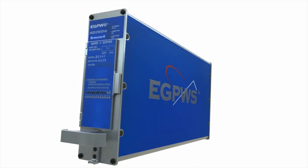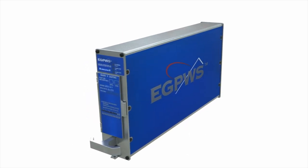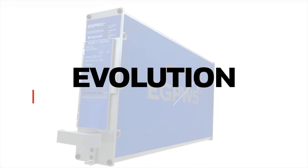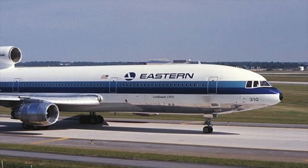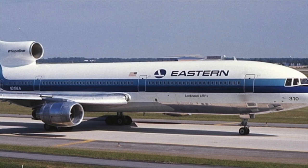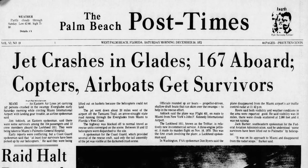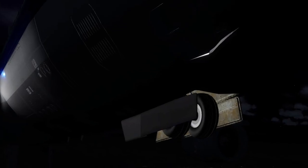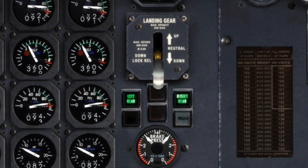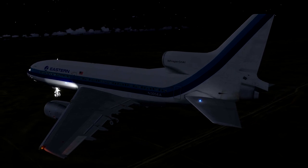The Smart Runway and Smart Landing Systems are an upgrade to Honeywell's already successful Enhanced Ground Proximity Warning System. On December 29, 1972, Eastern Airlines Flight 401 crashed into the Florida Everglades, killing over 100 passengers and crew. The crew were distracted by a malfunctioning indicator light and did not notice that the aircraft began a gradual descent. A perfectly working aircraft was inadvertently flown into the ground.